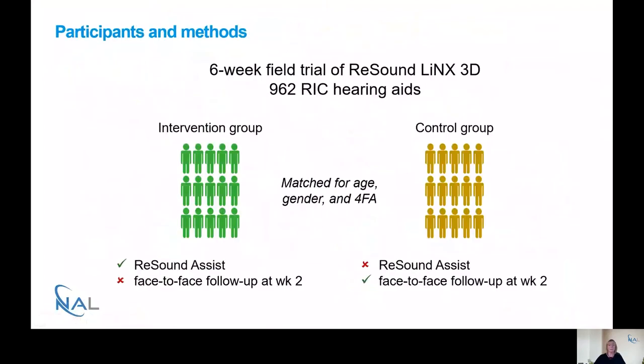The study was a six-week trial with two groups — an intervention group and a control group — with 15 participants each, matched for age, gender, and four-frequency pure tone average. The intervention group had Resound Assist but did not have the standard face-to-face follow-up at week two typical of the Australian hearing healthcare program. The control group had the standard week-two face-to-face follow-up but not the Resound Assist app. Both groups used the Resound Lynx 3D hearing aids.